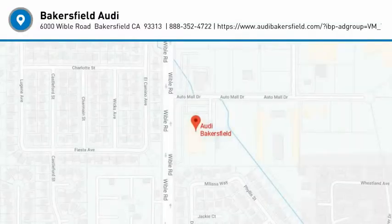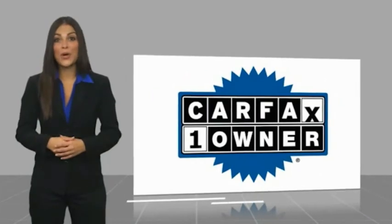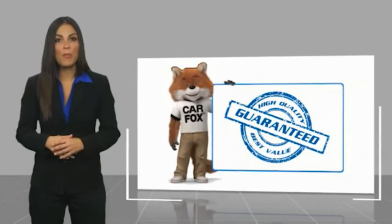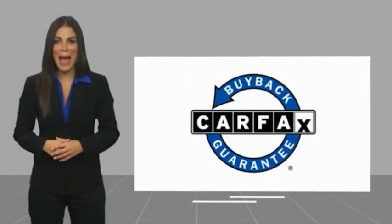Come see the car for yourself. This is a one-owner vehicle with a Carfax Vehicle History Report. Be sure to find a complimentary copy of this report online or contact the dealership. This vehicle qualifies for the Carfax Buyback Guarantee.